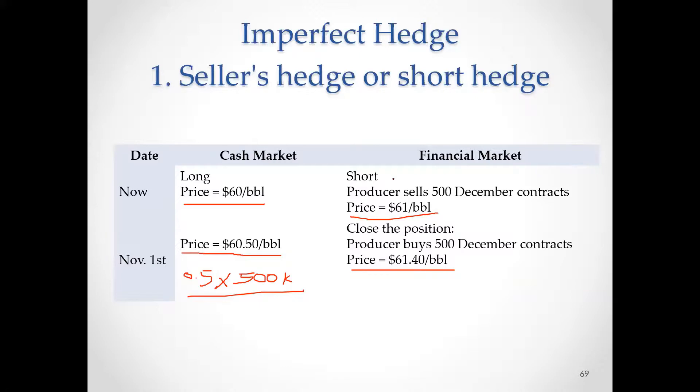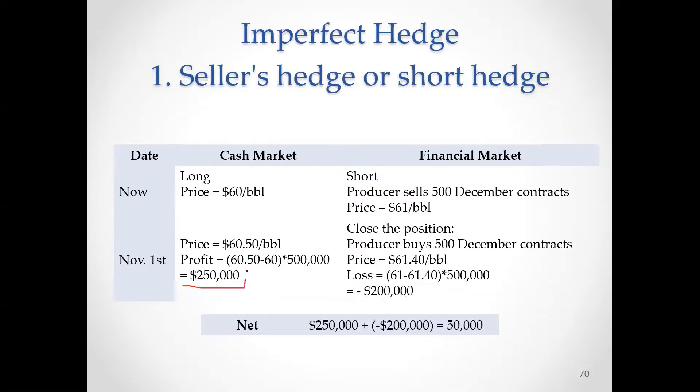Financial market — do we lose money or make money? Short position, bullish market, we lose money. How much? The difference is $0.40 — 40 cents times 500 contracts times 1,000 barrels each. So here we make $250,000 in the cash market and lose $200,000 in the financial market. What is the net? Net is positive, slightly positive. Again, because we are under this hedging, we are obligated to close the position and lose money in the financial market. If there was no hedging and the company was fully exposed to any risk, we could have made $250,000. But we lost $200,000 of that in the financial market.